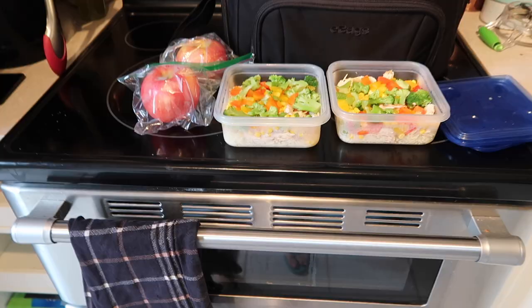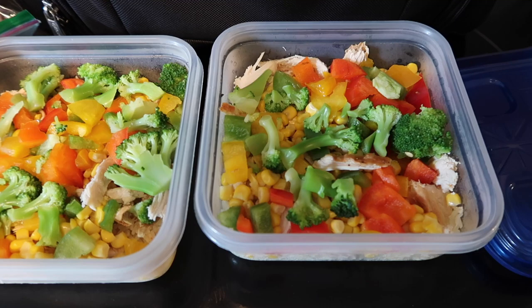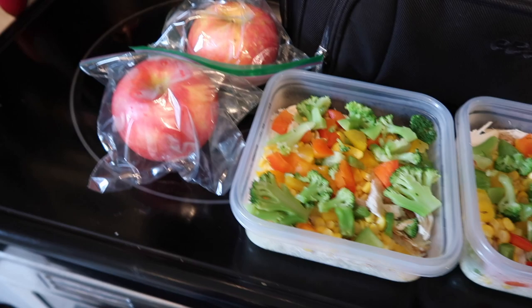I've also meal prepped two servings of rice, chicken, bell pepper, corn, and broccoli, all mixed together. I also have some apples. It is always a bit of a risk to bring fruit, vegetables, and meat on a standby shift because if you get sent to another country, you'll more than likely have to throw that food away. However, I could also get sent somewhere domestically, and I guess it's a risk I'm willing to take so I can have my own food.